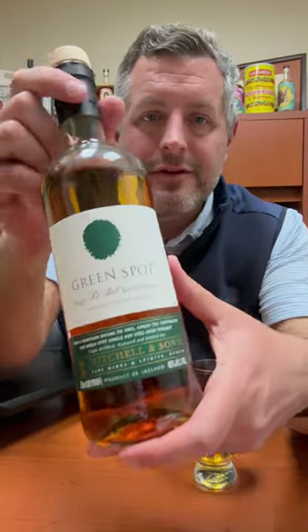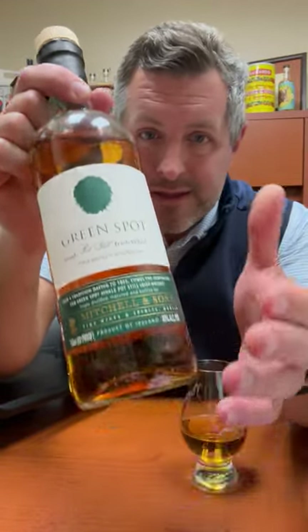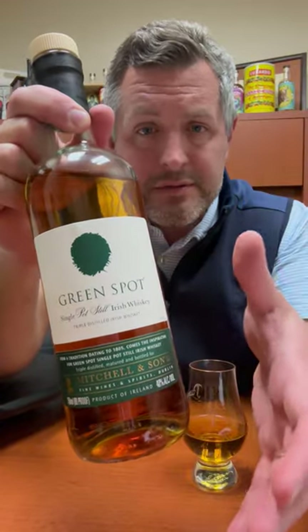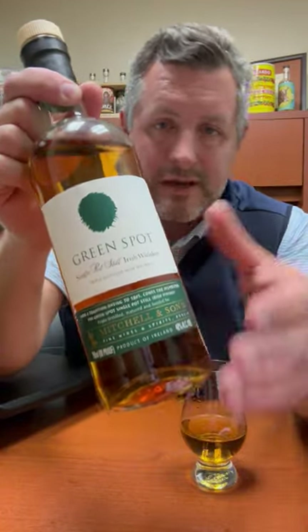Today I'm taking another look at a single pot still Irish whiskey that has been one of my favorite whiskeys for a long time. It's called Green Spot — it's owned and distributed by Pernod Ricard, but originally it was a private label for a wine and spirit seller in Dublin called Mitchell and Son, and they still have that on the label, which I think is really cool.